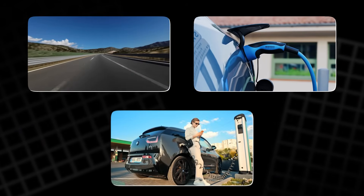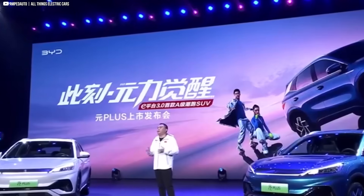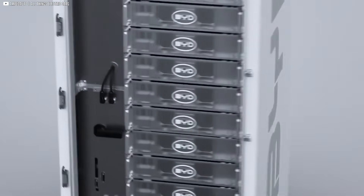Long trips or fast top-ups — drivers will choose. But here's the catch: BYD hasn't revealed when you'll actually see either of them in cars outside China. That's where the mystery deepens.